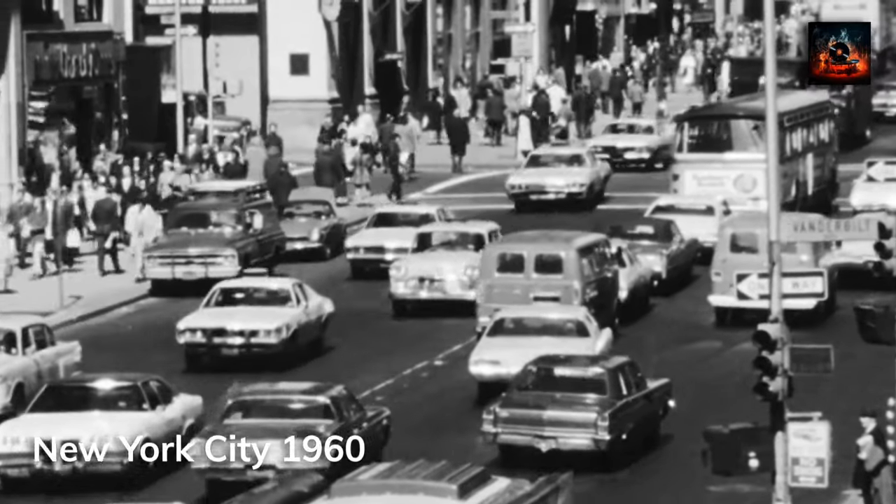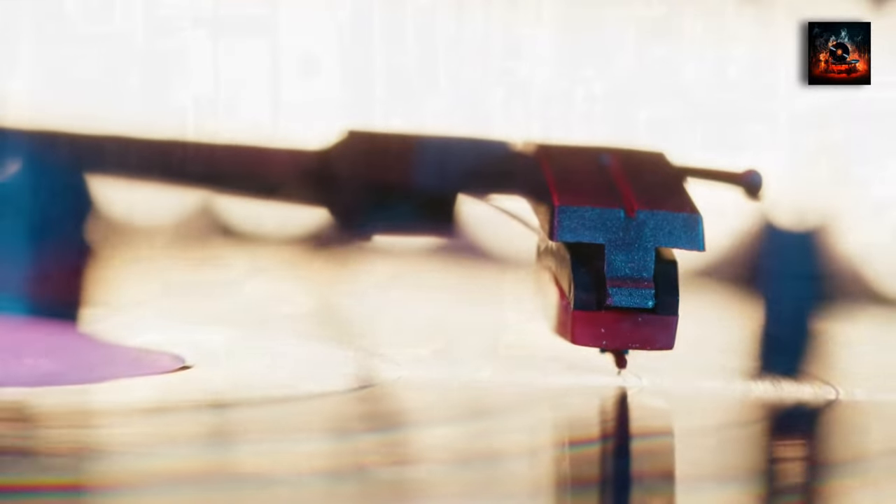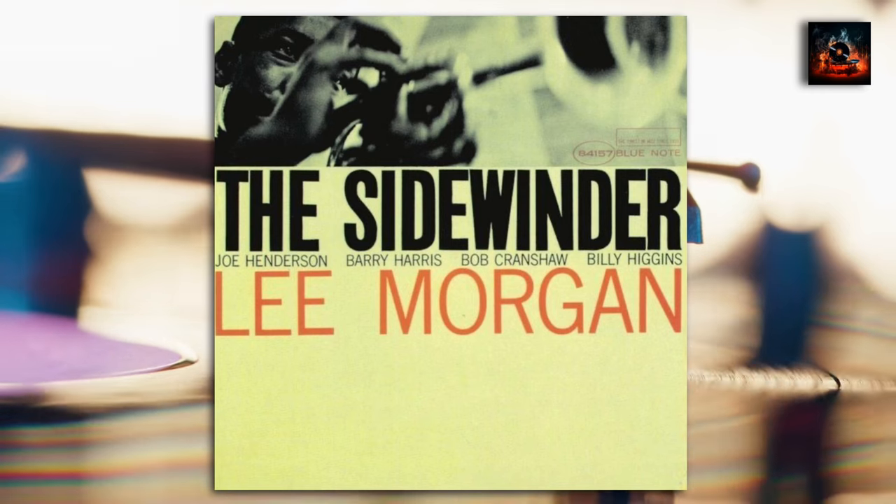Imagine stepping back in time to a world where every note tells a story and every rhythm paints a picture. Welcome to the world of Lee Morgan's iconic album The Sidewinder, and today we are taking a deep dive into this classic album.